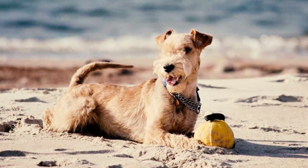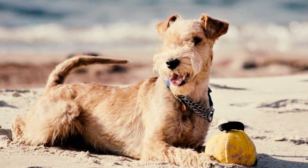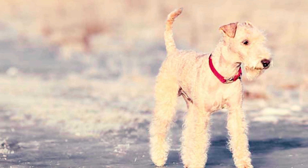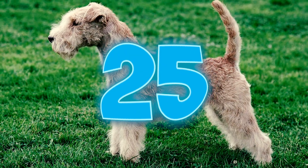Number twenty-four: as a rare breed, prices for a Lakeland puppy can be quite high and fluctuate based on factors like the breeder's location, the puppy's lineage, and local demand. Generally, a Lakeland Terrier puppy from a reputable breeder can range from $800 to $1,500, but pedigree Lakelands can demand prices surpassing $3,000.